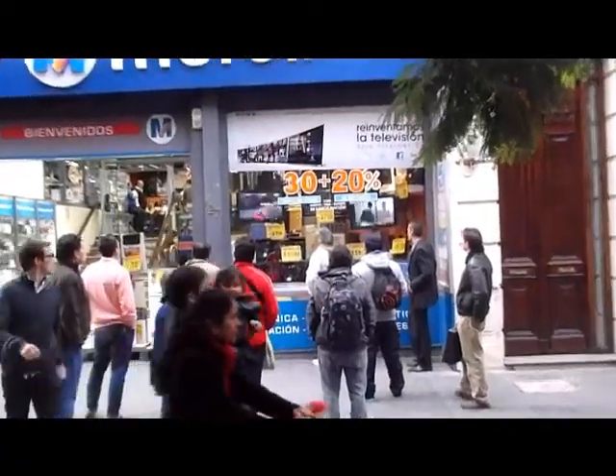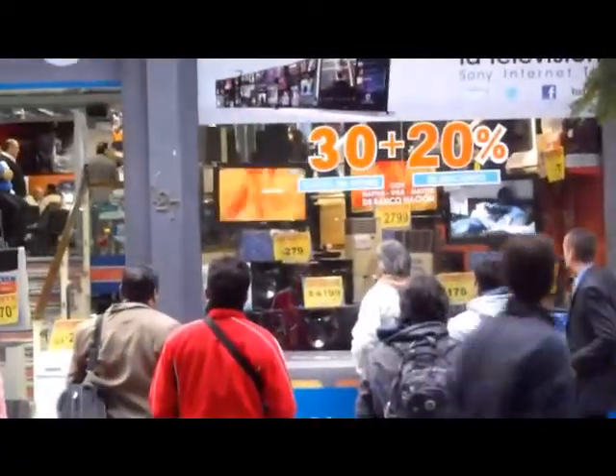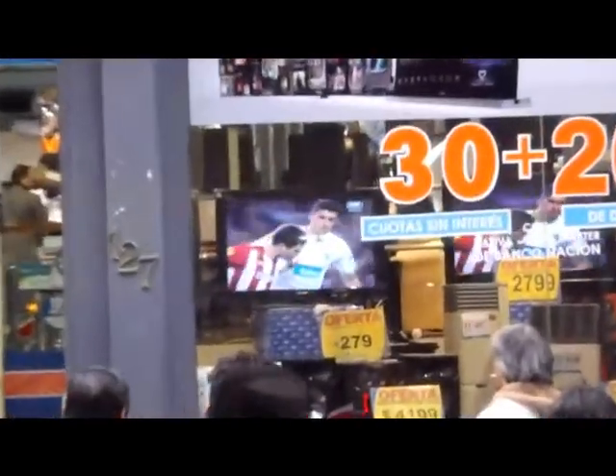The people here in Argentina are all gathered outside the electronics store watching the footy — football.